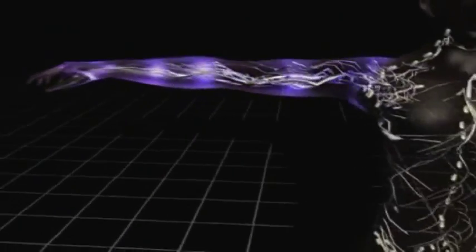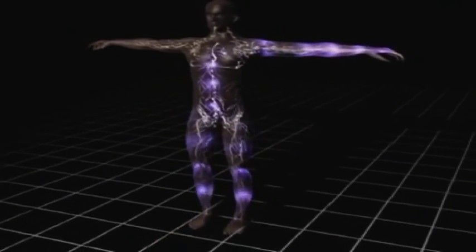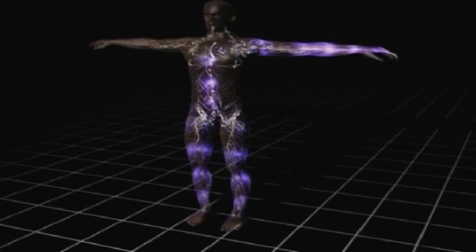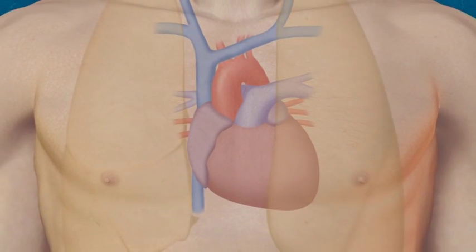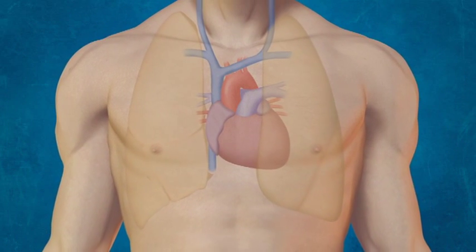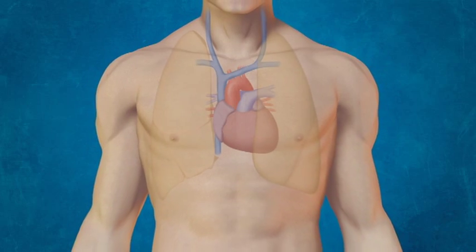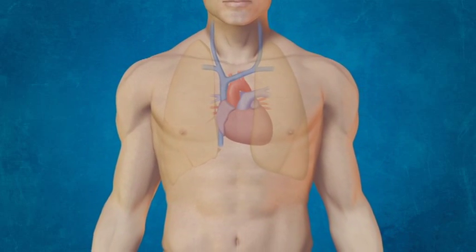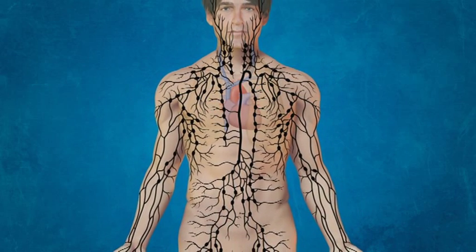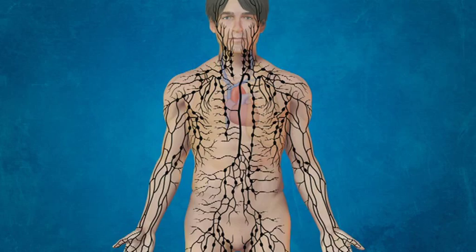To understand lymphedema it helps to have some understanding of how the lymphatic system functions. The lymphatic system is closely associated with the blood circulation system and both need to work together in order to keep us healthy. Blood is pumped by the heart to the lungs where it picks up oxygen, and this oxygen-rich blood flows via the arteries to all parts of the body.